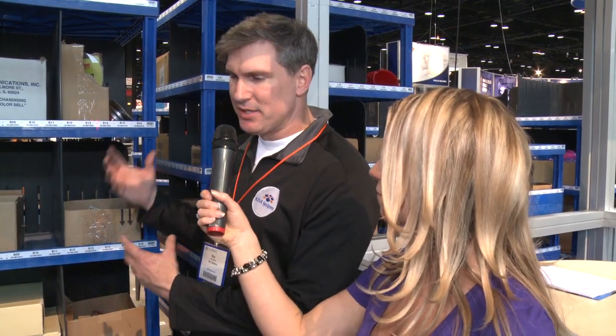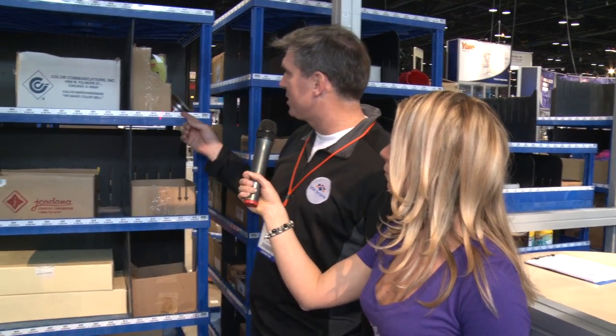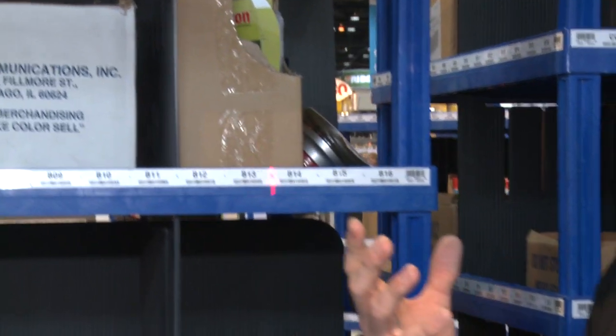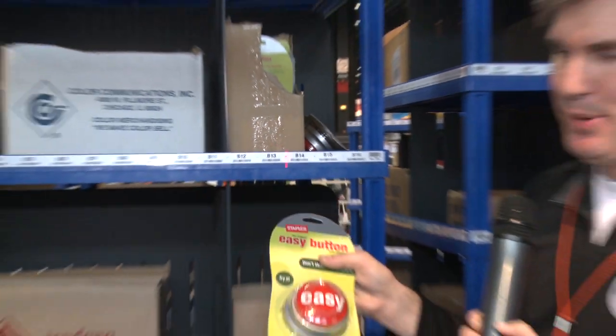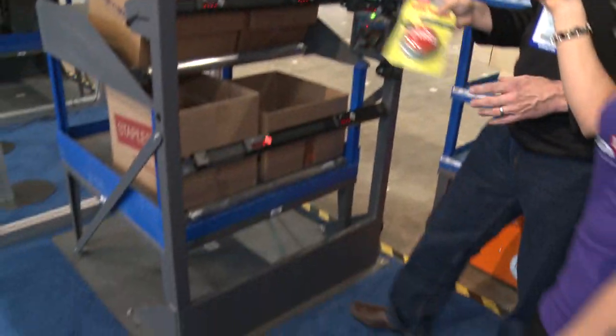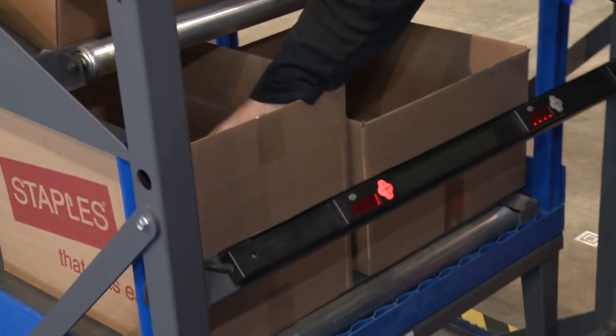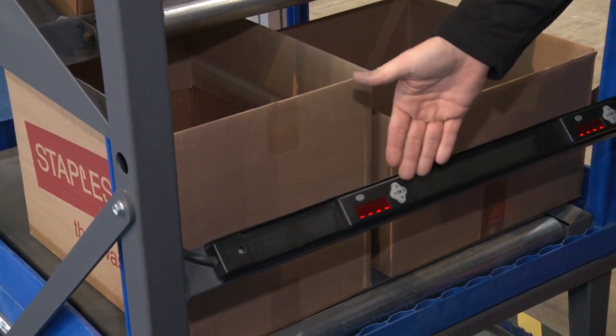Let's start with pick light, put light. When an inventory pod pulls into a Kiva pick station, the laser indicates to the operator which bin to select from. By following the laser, I've identified the product that's going to be picked, and then I look on the pack shelf and I have a put light button that tells me which box the product is going to go into. I place the item into the container and confirm with a simple put light.